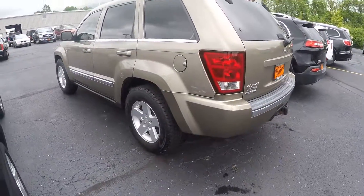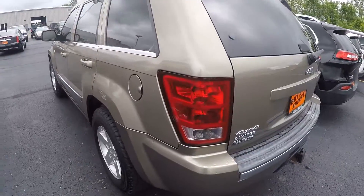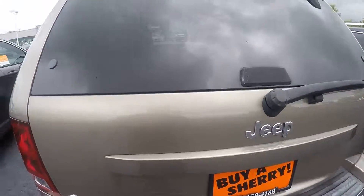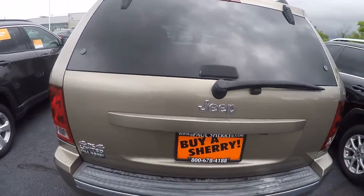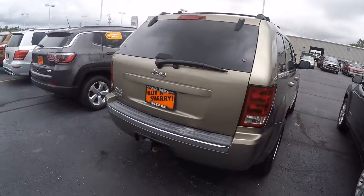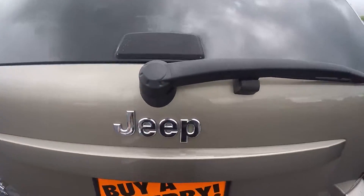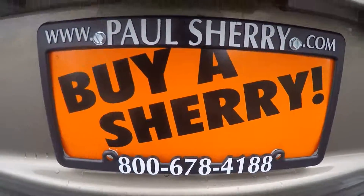I haven't seen any scratches, dents, or dings. Overall a pretty clean vehicle. This is a four-by-four Limited Jeep Grand Cherokee, it's 2006, stock number 28383 BT. Come and buy at Sherry, thanks!